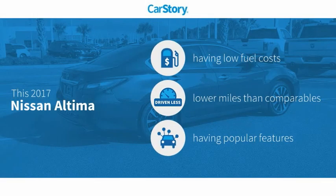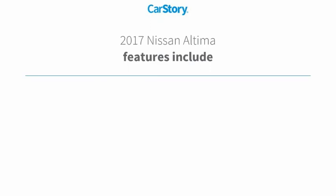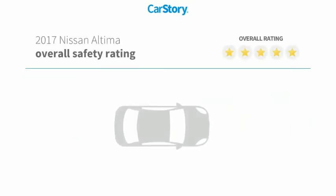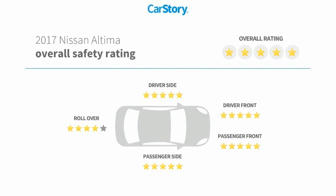CarStory research indicates this vehicle as having low monthly fuel costs, low miles, and popular features. Features also include keyless entry, remote start, keyless ignition, blind spot monitor, hands-free Bluetooth integration, and it has been listed as an IIHS Top Safety Pick with these ratings.